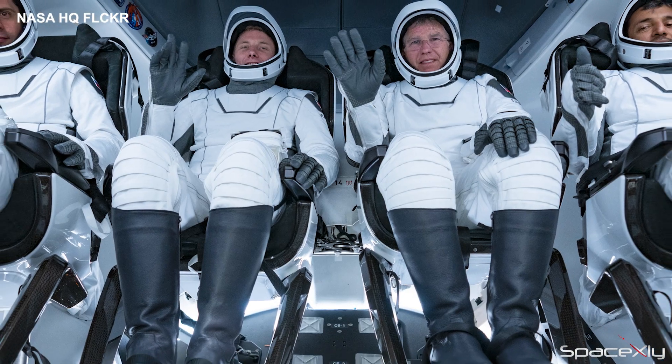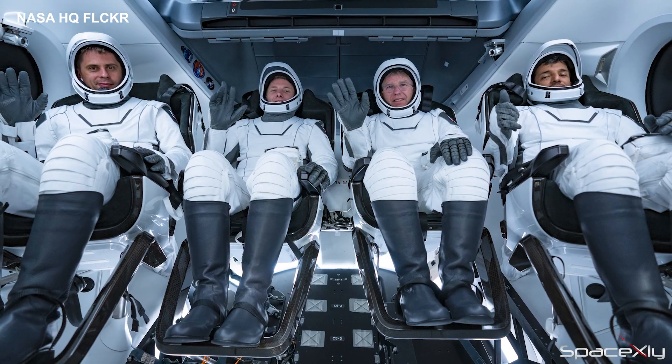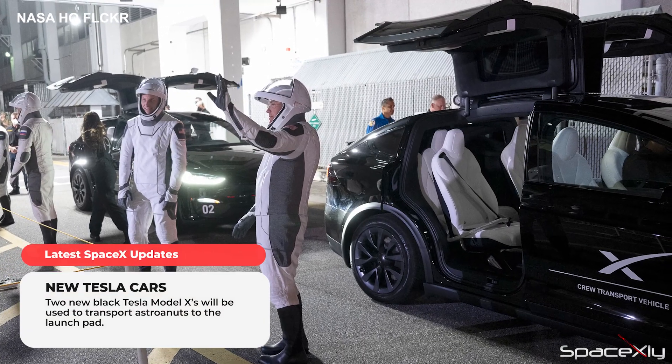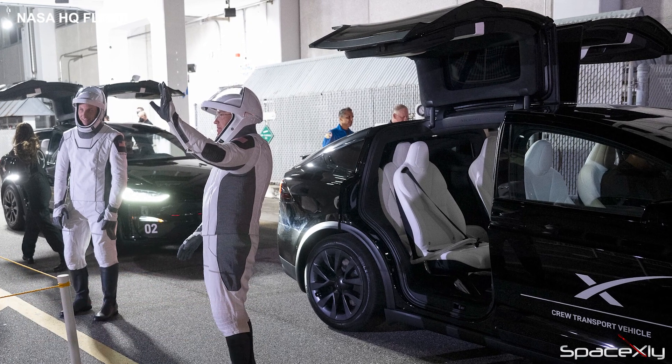The Crew-6 crew had also completed a dress rehearsal earlier at night. For this mission, SpaceX will use two new Tesla Model X Black to transport the astronauts to the pad. That looks so cool with the SpaceX logo.